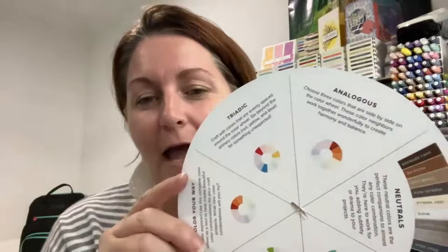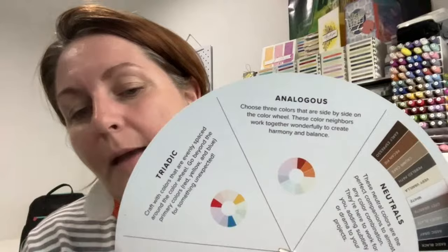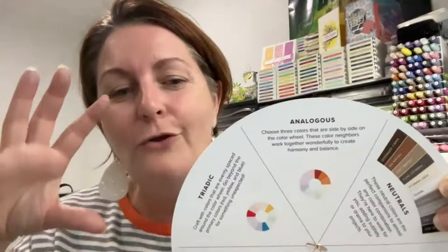Analogous — I think is how you pronounce it. Choose three colours that are side by side on the colour wheel; these colour neighbours work together wonderfully to create harmony and balance. Basically you are taking three of those larger chunks — so a green, yellow-green, and yellow, for example — those three parts of the spectrum. You're using colours from that range so that it looks harmonious.